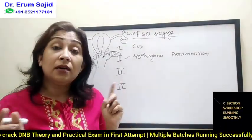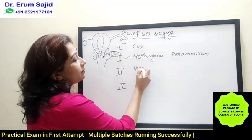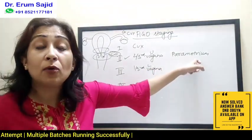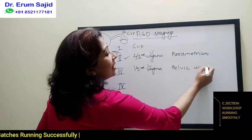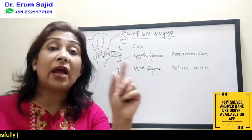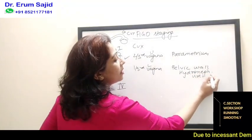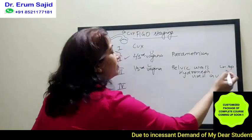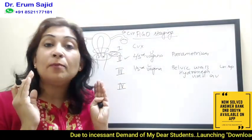Then comes stage three. Stage three covers what was left — lower one-third vagina involvement, parametrial spread without touching the pelvic side walls, and also pelvic side wall involvement. Stage three also includes ureteric involvement with hydronephrosis. So hydronephrosis and ureteric involvement come here. And lymph node spread — that is exactly stage 3A, 3B, 3C. Remember that lymph nodes are very important and very confusing in all different kinds of cancers.